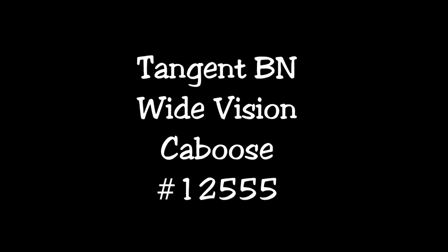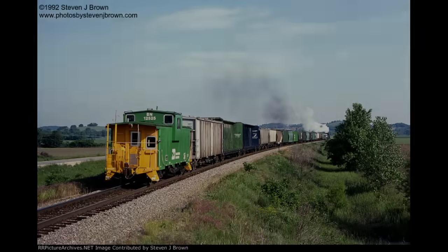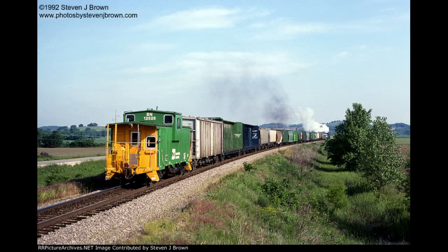Greetings and welcome back to another installment of Modeling with Dan. Ever since I was a little kid I've been obsessed with the look of the Burlington Northern Wide Vision cabooses, particularly those that were rebuilt in the late 80s and early 90s. There was something iconic about these last era cabooses operating on the class 1 mains, with their striking paint schemes and modernized car bodies with the plated up windows. I was obsessed with the look of these cars and had always wanted to have a model of one, but had never gotten around to purchasing or building one.